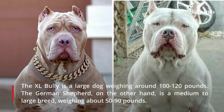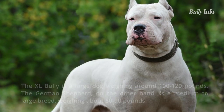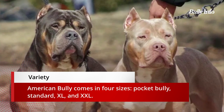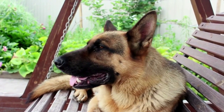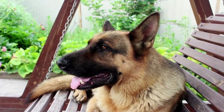The XL Bully is a large dog that weighs between 100 and 120 pounds. The German Shepherd, on the other hand, is a medium to large breed that weighs between 50 and 90 pounds. The American Bully is available in four different sizes: Pocket Bully, Standard, XL, and XXL. In contrast, the German Shepherd comes in three varieties: American Show Lines, West German Show Lines, and East German Working Lines.